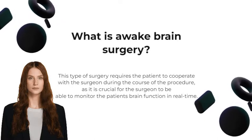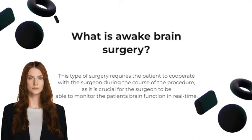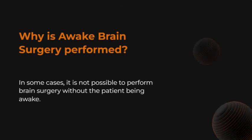By keeping the patient awake and responsive, surgeons are able to ensure the safety of the brain's delicate structures. In some cases, it is not possible to perform brain surgery without the patient being awake. This is especially true when removing tumors that are located close to functionally important areas.